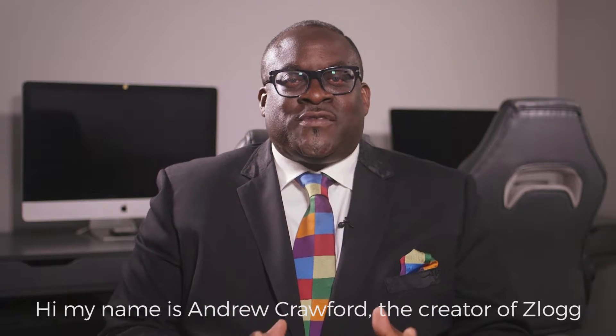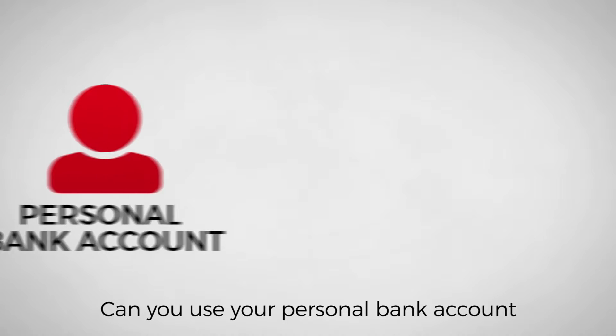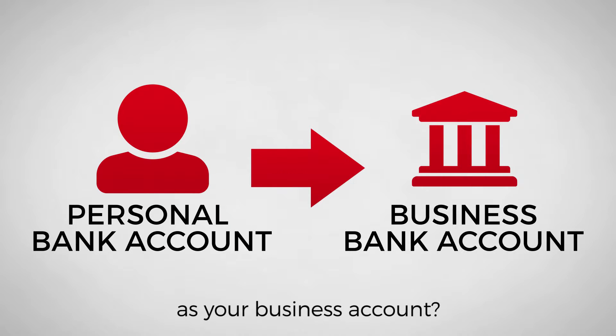Hi, my name is Andrew Crawford, the creator of SLOG, and welcome to another business tip. Can you use your personal bank account as your business account?